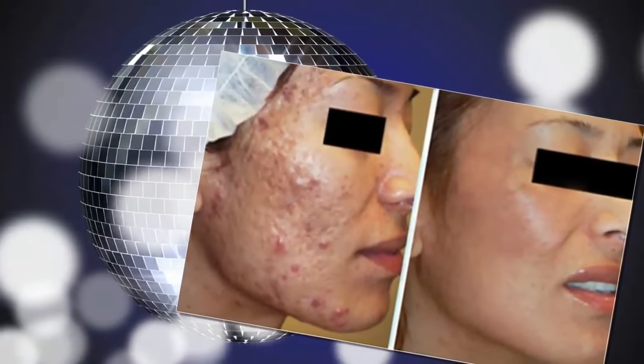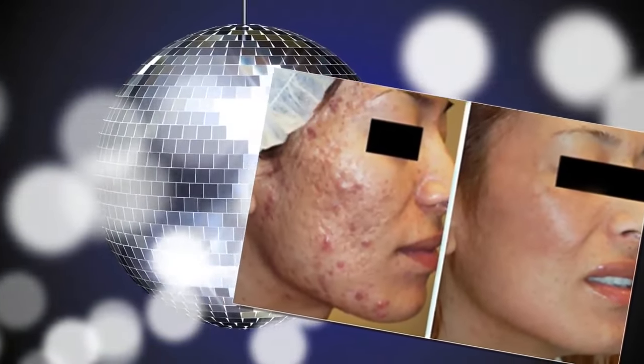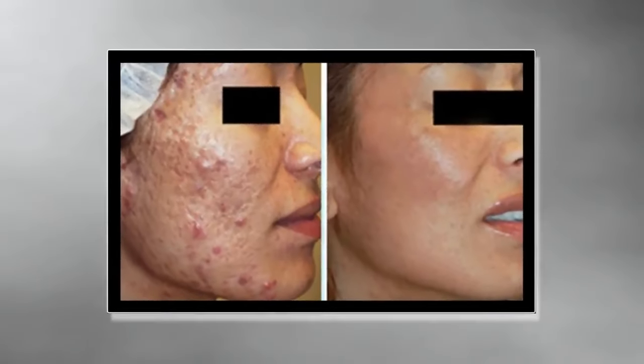The 5 fastest cures for acne and bruising at home.